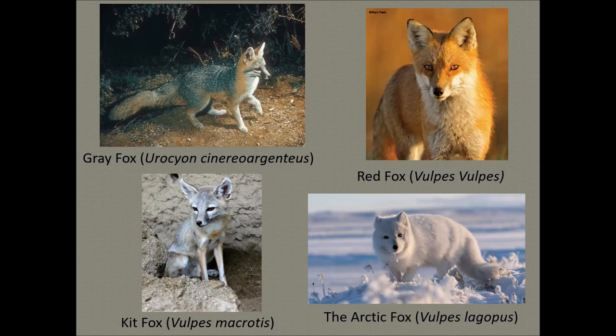Gray foxes can be found everywhere in the southern half of North America. They prefer wooded, rocky regions and bluffs, ranging from southern Canada to Venezuela and Colombia, though they do not inhabit the northwest mountainous areas of the United States. The kit fox — the one with the large ears on the bottom left — likes warm weather and inhabits the southwestern United States and Mexico. Their territory extends from eastern Oregon down to southern Colorado, and they thrive in Nevada, Utah, California, Arizona, Texas, and New Mexico.